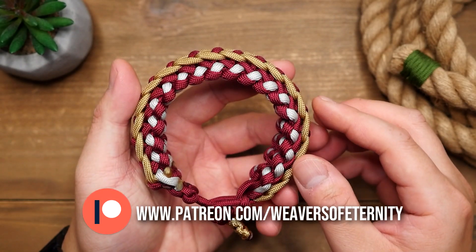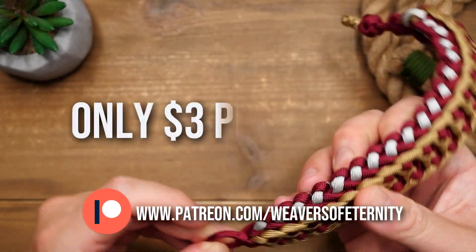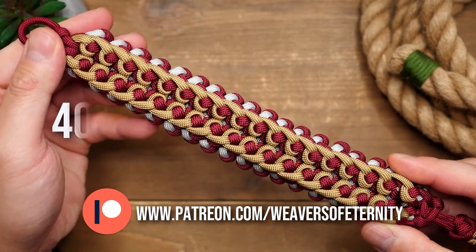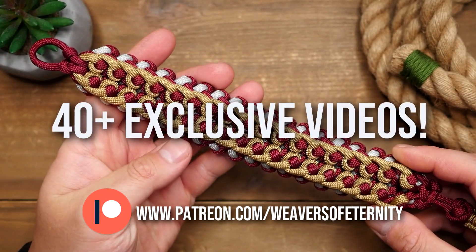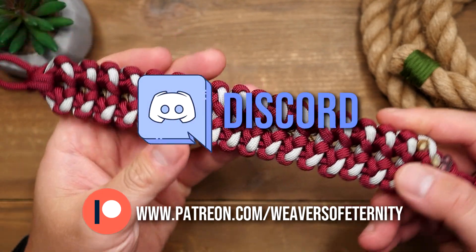For those of you that aren't aware, I do run a Patreon page to help support this channel. For the super low price of $3 a month you can get access to a wealth of exclusive tutorial videos, as well as our Weavers of Eternity exclusive Discord server where we hang out and share our work.